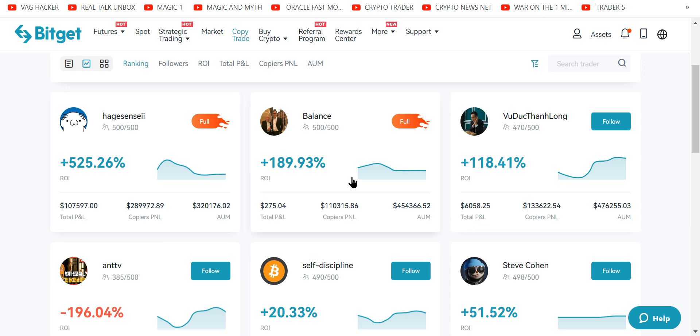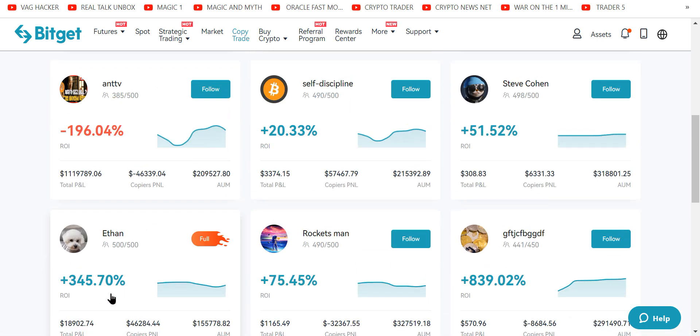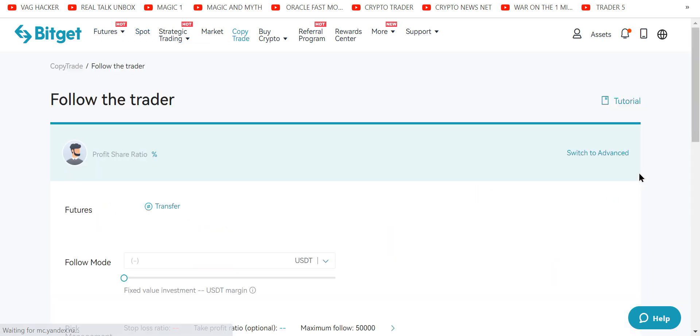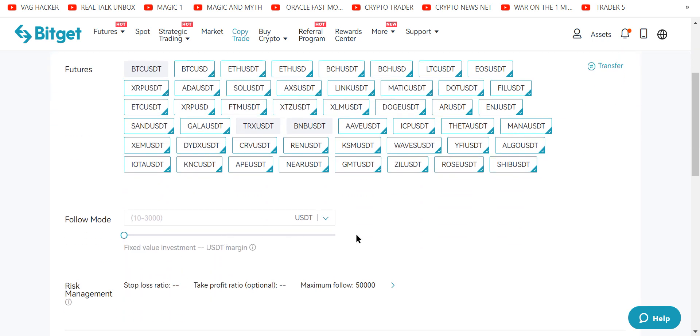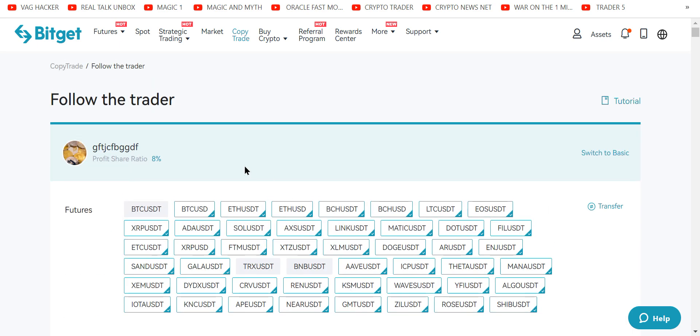If you're going to pick one of these copy traders, you pick one of them — it's kind of random. You figure out how much money they make for their followers, see all the details. This guy's full. But again, with copy trading you deposit your money, it goes to spot, then transfer it to futures, and then you just follow this trader. You pick the pairs you'd like him to trade. You could follow him 100% and the trades are all done for you — you don't do anything.